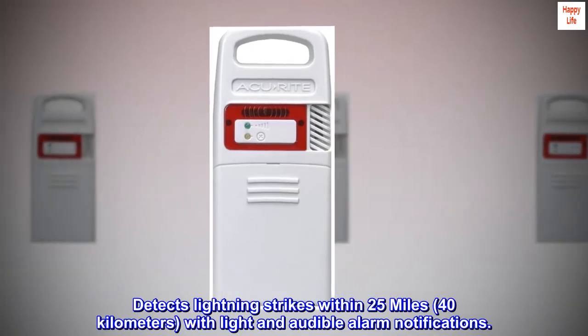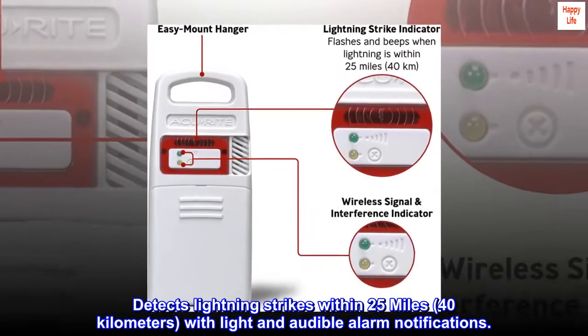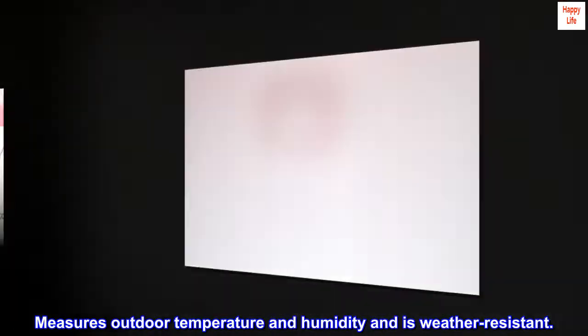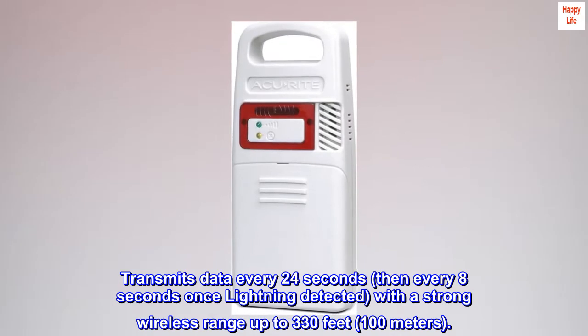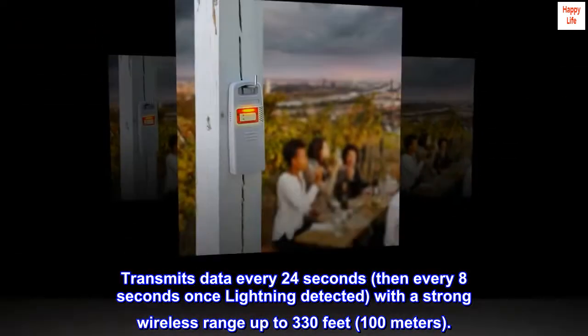Detects lightning strikes within 25 miles, 40 kilometers, with light and audible alarm notifications. Measures outdoor temperature and humidity and is weather-resistant. Transmits data every 24 seconds, then every 8 seconds once lightning is detected, with a strong wireless range up to 330 feet, 100 meters.